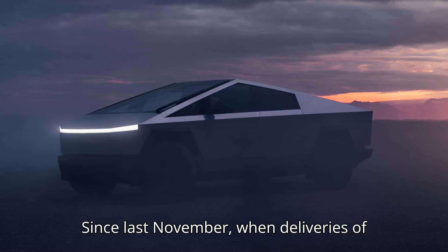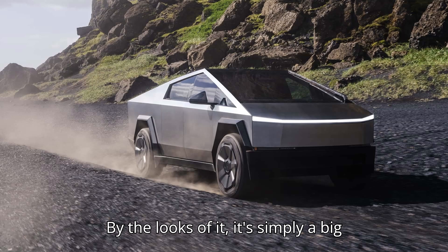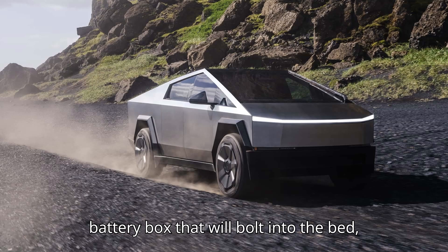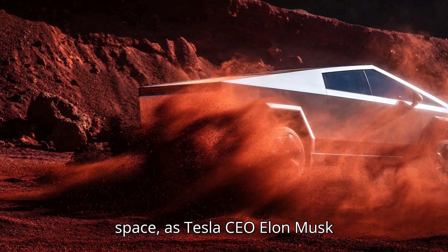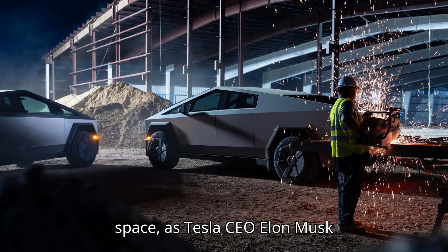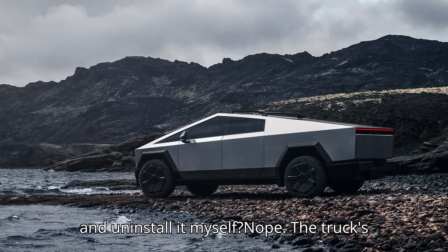What is it? Since last November, when deliveries of the Cybertruck finally started, we only have one official photo of the product. By the looks of it, it's simply a big battery box that will bolt into the bed, taking up roughly one-third of the cargo space, as Tesla CEO Elon Musk described in a reply on X.